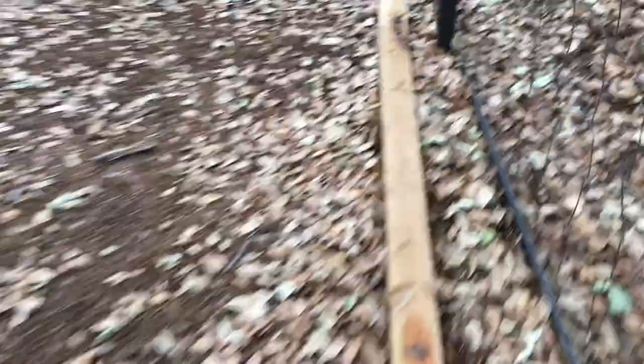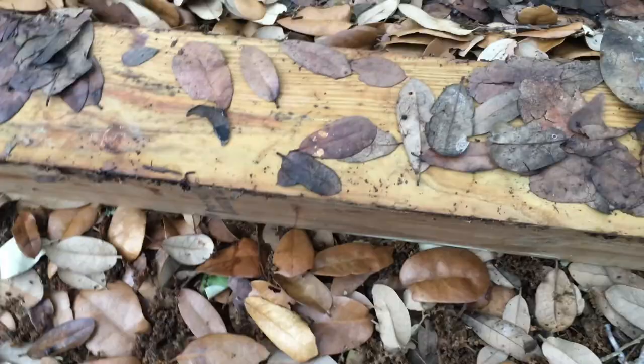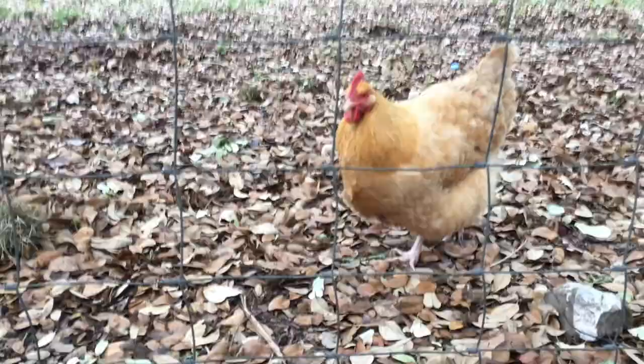Our next spot is going to be this board right here. I'm just going to flip this over and see what lurks. We have tons and tons of pill bugs — and a chicken. Here we have something pretty interesting.